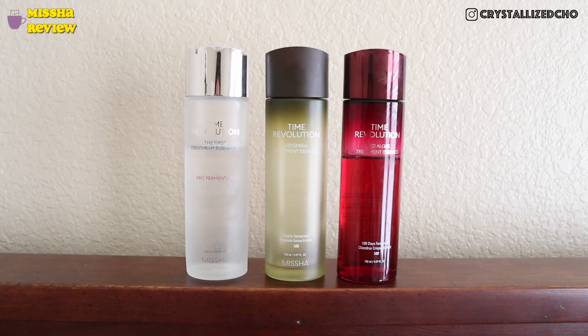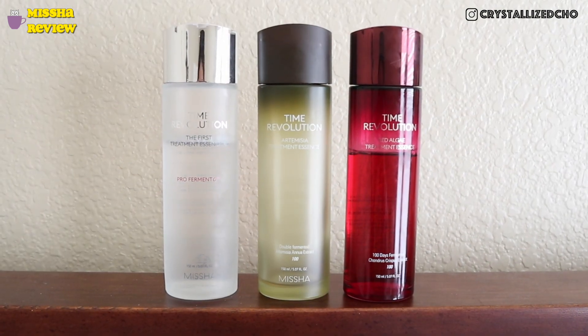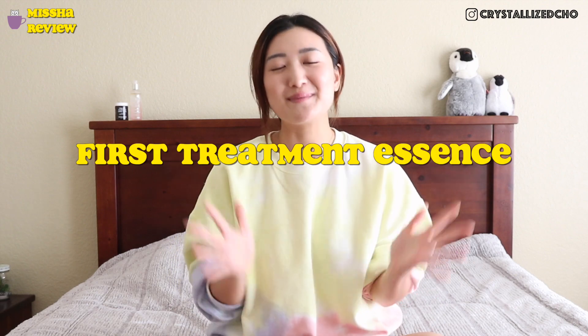Hey guys, welcome back to my channel — it's Crystal. Today we're talking about not one but three of Missha's treatment essences. If you're not familiar with Missha, it's a Korean skincare brand and it's probably the gateway brand for many K-beauty fans in the western world. One of the products Missha is very well known for is their beloved First Treatment Essence, a K-beauty cult favorite even till now.